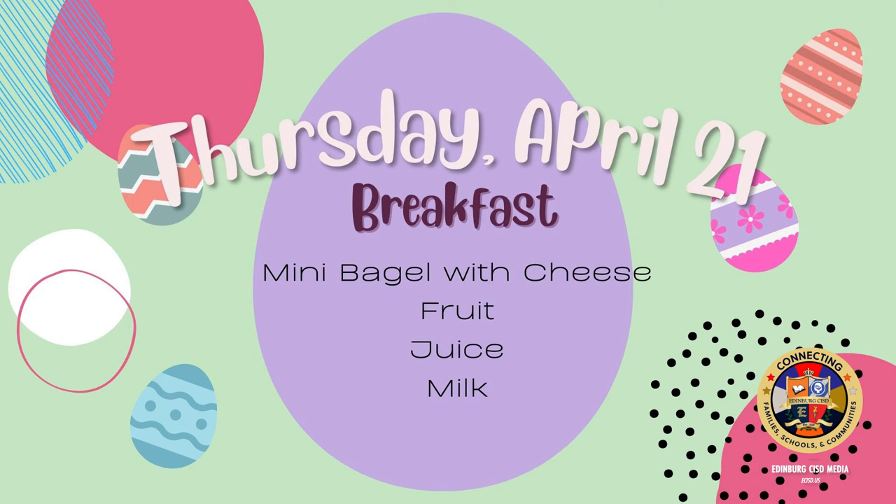On Thursday for breakfast: mini bagel with cheese, fruit, juice, and milk.